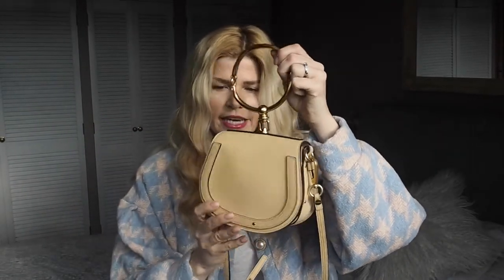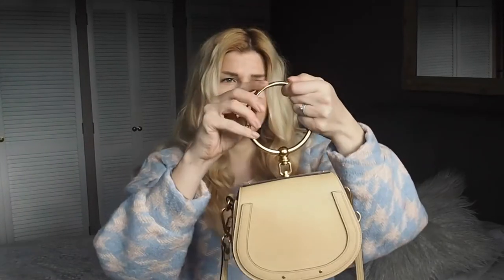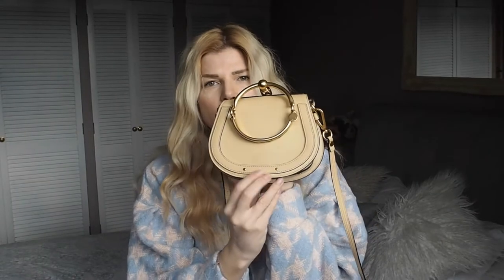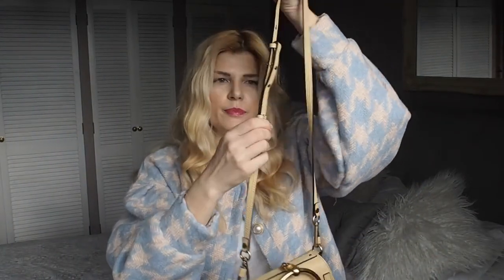A little bit about the bag — obviously it's a leather bag, there's a suede bit on the side, and it has this gorgeous ring. I think it looks really chic if you wear it like that on your wrist. It is not the biggest bag. You also have a little pocket, maybe for your cards or oyster card, which is really handy. There's a little Chloe sign, and the best thing is you've got an adjustable strap so you can change the length and wear it crossbody.